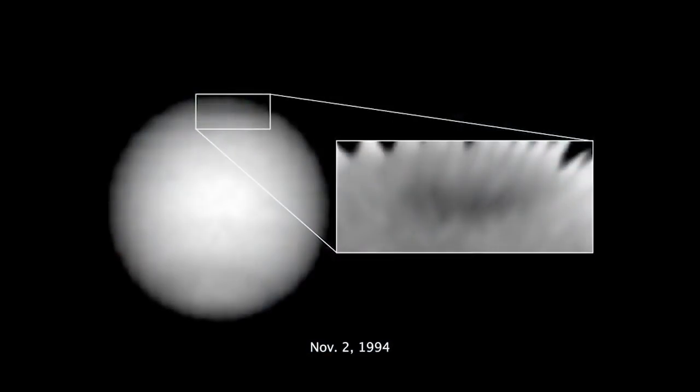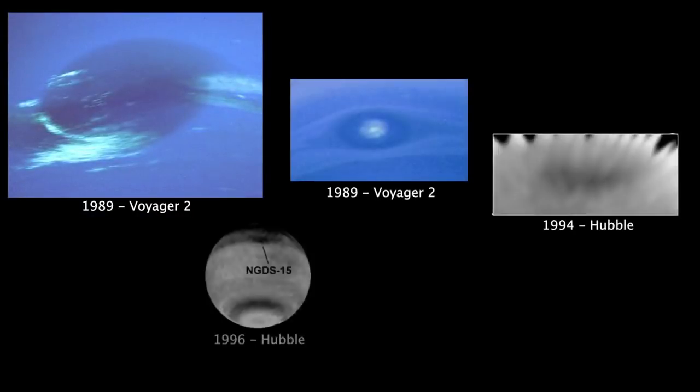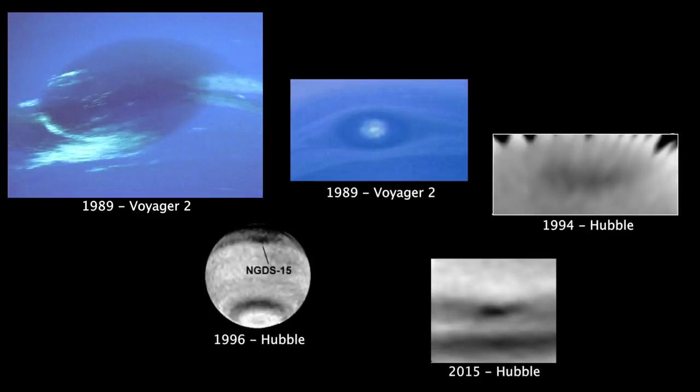Instead, there was a new storm on the Northern Hemisphere, which was named the Northern Great Dark Spot. Since then, that spot has also disappeared, and now in total we've observed five different dark spots on Neptune.